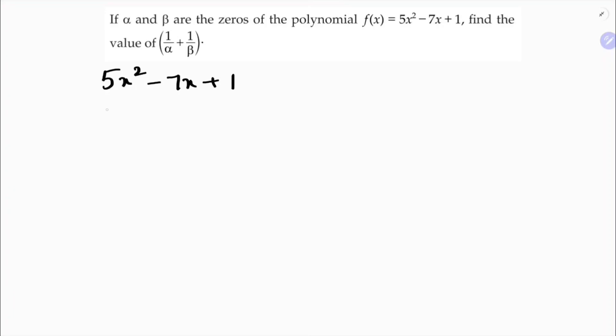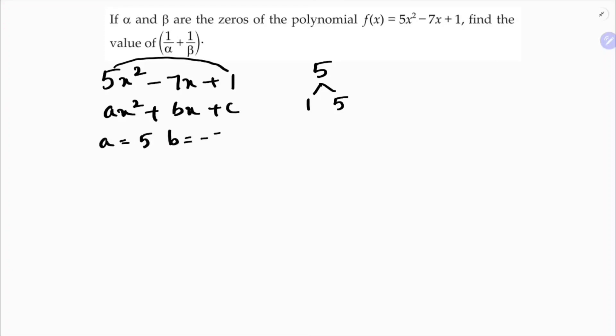This is the polynomial. If we try to split the middle term, I will not be able to, because 5 times 1 is 5. Factors of 5 are 1 and 5. If I subtract I get 4, if I add I get 6, but I will not get 7. So I will use another method — I will compare with the standard form Ax² + Bx + C. Here, A = 5, B = -7, and C = 1.